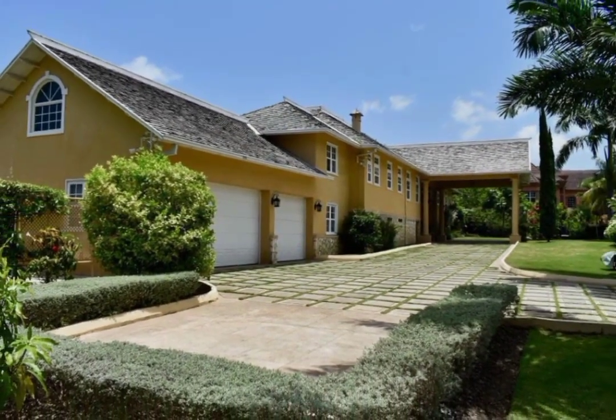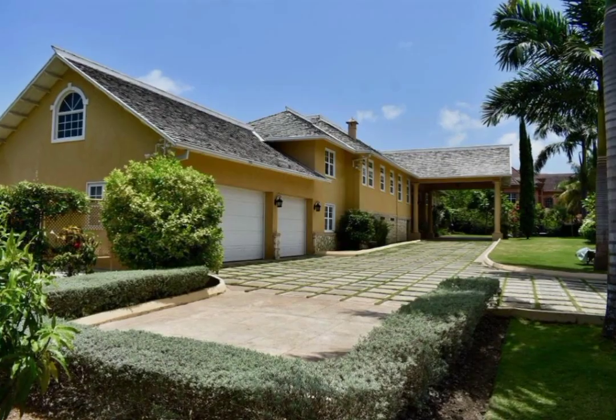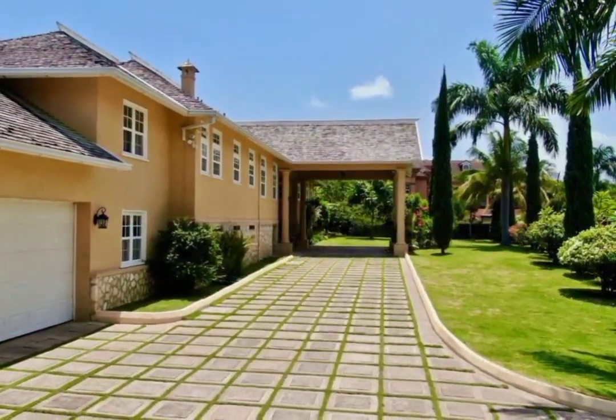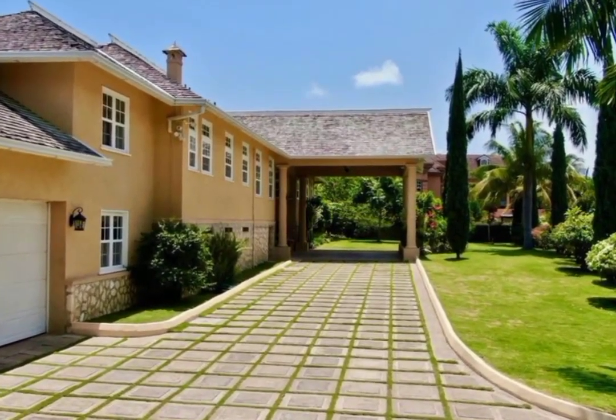There's a three-car garage along with a large paved driveway for additional parking. This four-bedroom, four-and-a-half bathroom home, formerly known as Mansfield Great House, is of an open-concept floor plan with 6,173 square feet of living space.